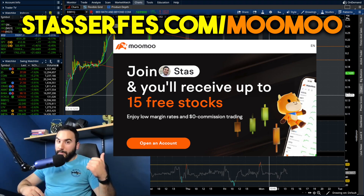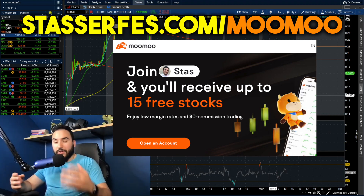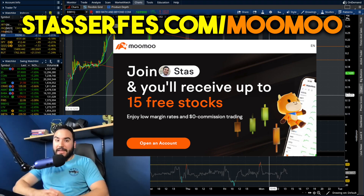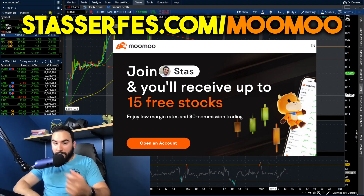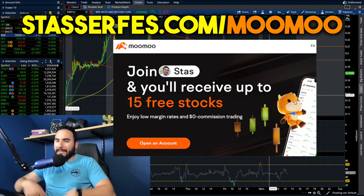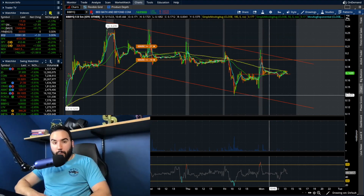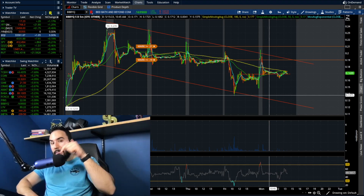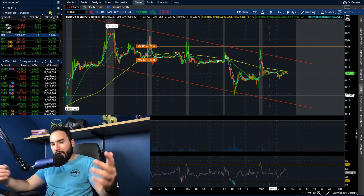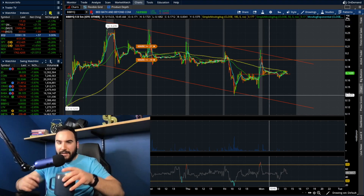Once you open up an account you get one free share of stock right off the bat. Fund with at least $100 and you get four more stocks totaling five. Fund with at least $1,000 and you get 10 more stocks totaling 15 free stocks. You might as well also get 12 stocks from Webull — that makes it up to 27 stocks, link down below. Check out my Patreon as well; all the details are in the description. Cheers, I'll catch you guys later.